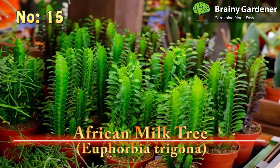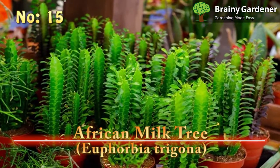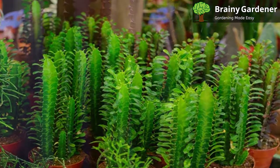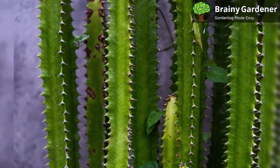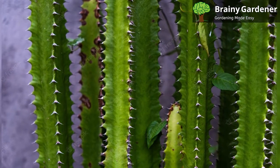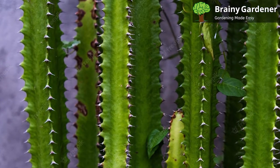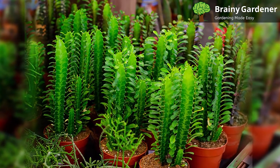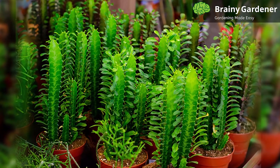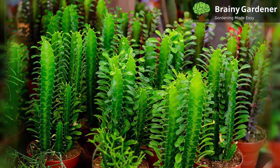15. African Milk Tree (Euphorbia Trigona). The African milk tree is a cactus-like succulent that originates from the tropical regions of Africa. It's a fast-growing plant that can reach up to 9 feet in height. The stems are triangular and have sharp spines along the edges. The three sides are distinctly ridged, with the ridges lined with sharp spines and small tear-drop-shaped leaves. This plant can be grown indoors as a houseplant or outdoors as a garden feature. As a houseplant, it will limit itself to the size of the pot.